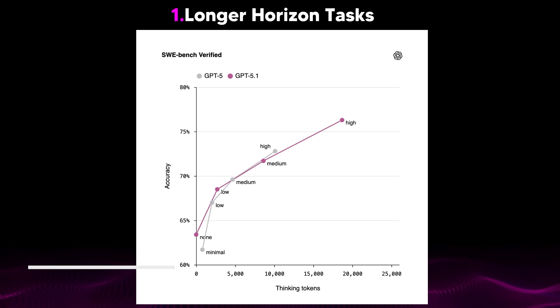Point number one is that GPT 5.1 is better at longer horizon tasks than GPT 5. On the SWE Bench Verified Software Engineering Bench, GPT 5.1 performs better using more thinking tokens over a longer period. This means the model is more accurate when it comes to tasks that require more steps.